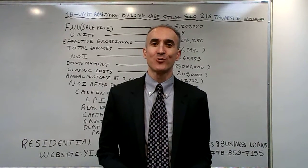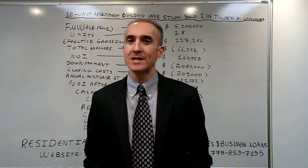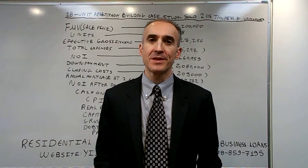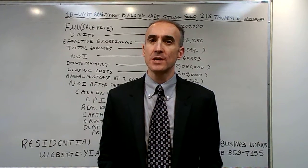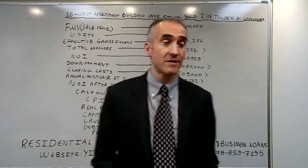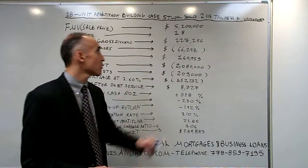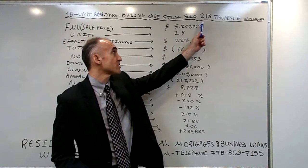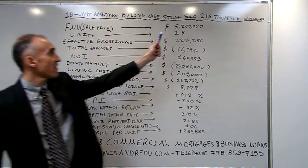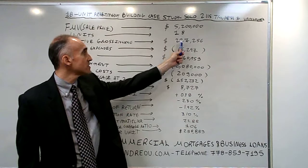Hello, my name is Yannis Andreo and today we are going to evaluate an 18 unit sale of an apartment building in Vancouver to see if the purchase was worthwhile for the investor. The building that sold was 2115 Triumph Street — it was an 18 unit building with a sale price of 5.2 million dollars.